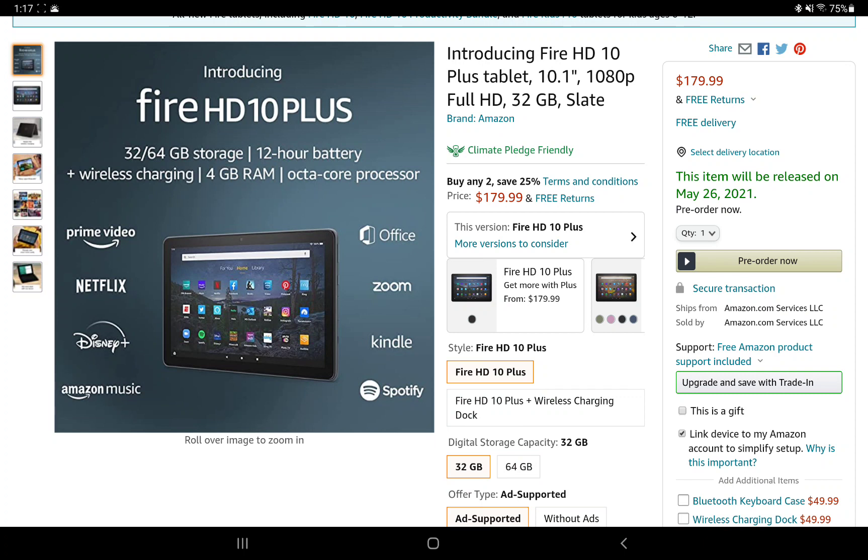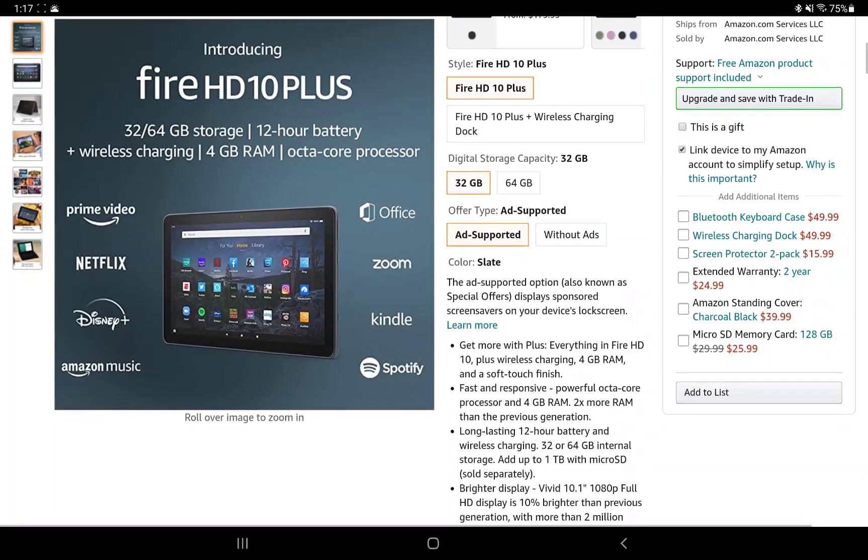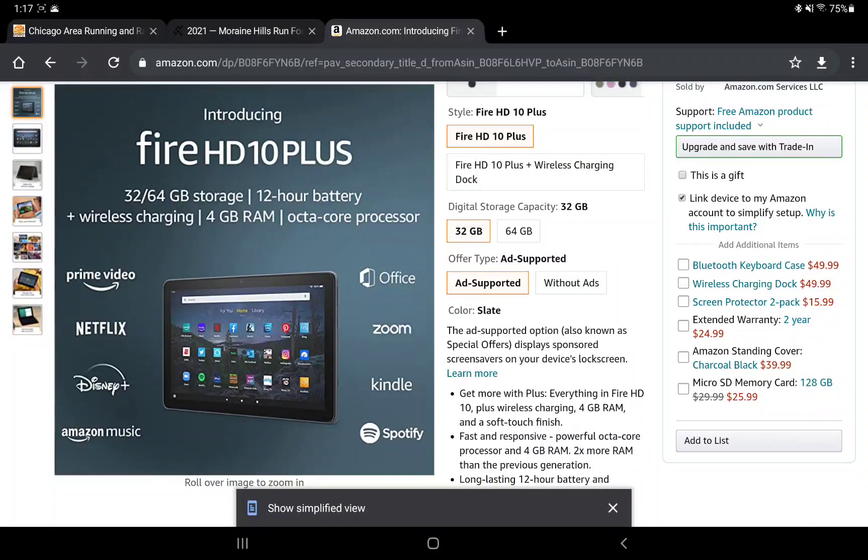The Plus is $30 more than the non-plus version, and I would say spend that extra money — that's what I'm personally doing. It'll last longer; I imagine this device will last you at least a few years, and with 4 gigabytes of RAM it might last four, five, or six years if you don't break it. These are supposed to be pretty durable — more durable than iPads, as Amazon has always claimed.